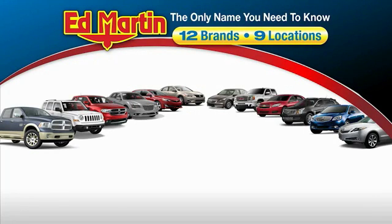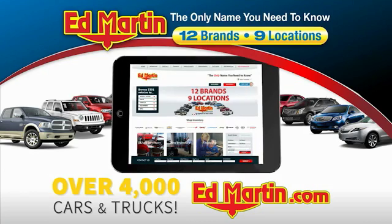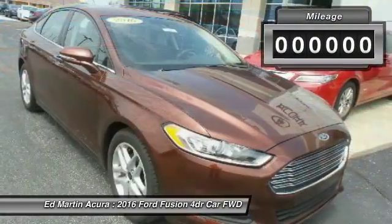Thank you for clicking our video. You can also shop over 4,000 more cars and trucks online at edmartin.com. Make a great choice today with a 2016 Fusion. You can have both impressive power and great economy in a Fusion.